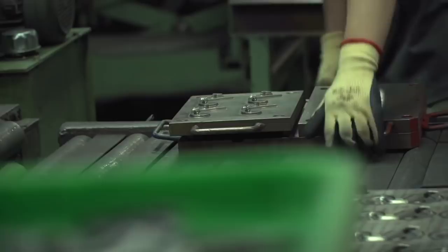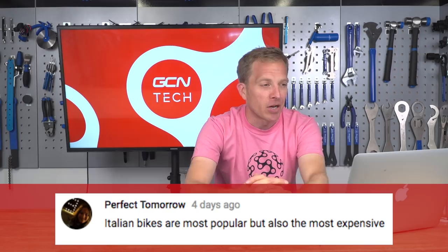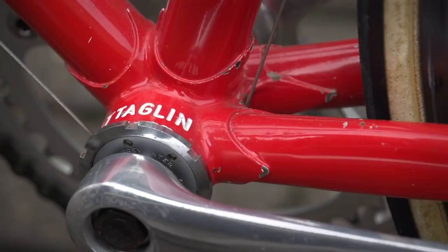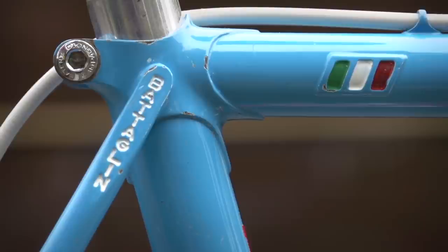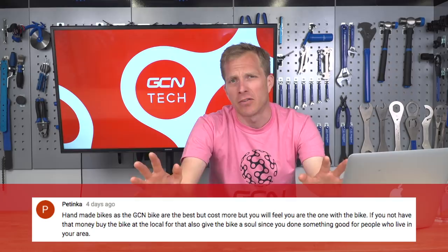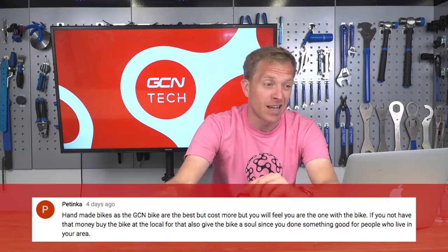Perfect Tomorrow and Einhander49 seem to like Italian bikes — Perfect Tomorrow says Italian bikes are the most popular but also the most expensive, and Einhander49 says if it ain't made in Italy, it ain't a real bike. That used to be the case for me about 25 years ago — Italian bikes in road cycling were the ones you lusted after, because of the heritage. But in my opinion, things have changed — and whilst Italian bikes are still absolutely beautiful and I still love them, great bikes come out of different countries too. Patinka comments that handmade bikes, like the GCN bike made by the Bicycle Academy in Frome, are the best — and if you don't have the money, buy local, so you've done something good for people in your area.